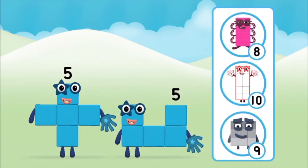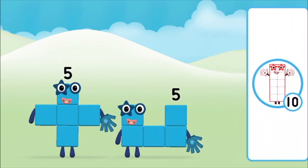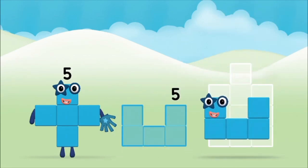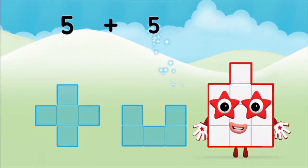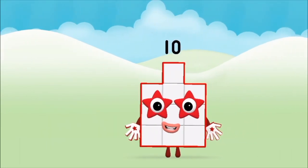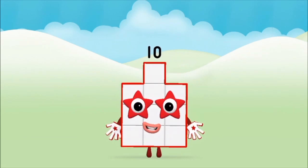Which number block do you think adding five and five will equal? Correct! You chose the right answer. Now add the number blocks together. Five plus five equals ten. That's it, you made number block ten!